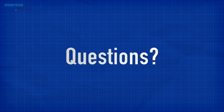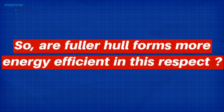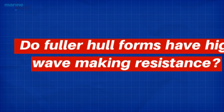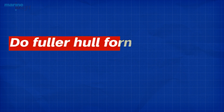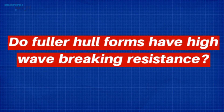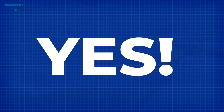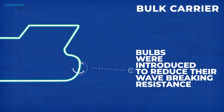This raises the following questions: Are fuller hull forms more energy efficient in this respect? No. Do fuller hull forms have high wave making resistance? No again. Do fuller hull forms have high wave breaking resistance? Yes. With this understanding, bulbs were also introduced in bulk carriers and tankers to reduce their wave breaking resistance.